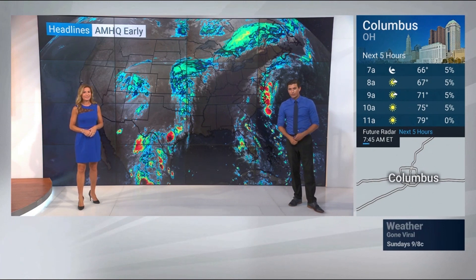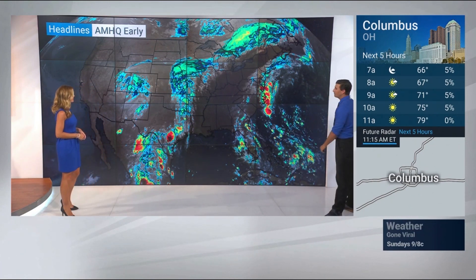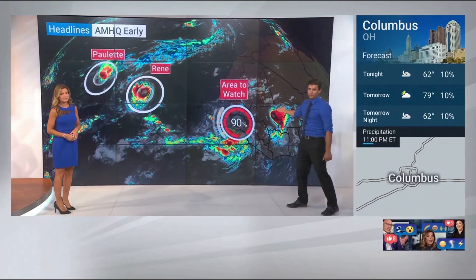Welcome back, everyone. AIM HQ Early. I'm meteorologist Jen Carfagno, and I'm meteorologist Jordan Steele. We want to help you get your day started with a look at weather impacting you across the nation this morning. A lot of us are going to be seeing and experiencing rainfall or smoke. It's very, very active, and of course the tropics are relentless.